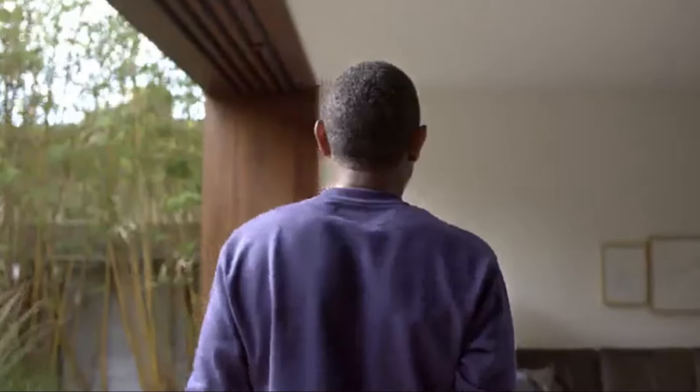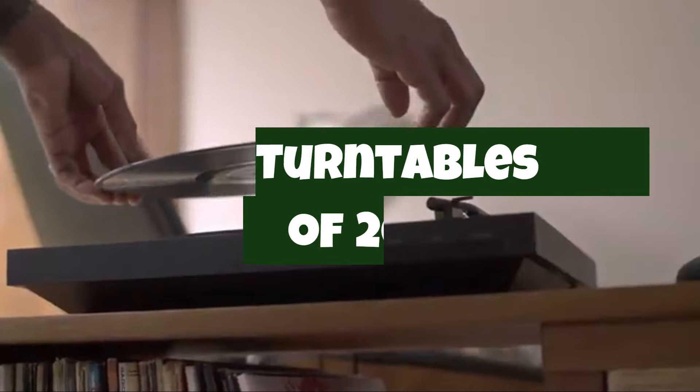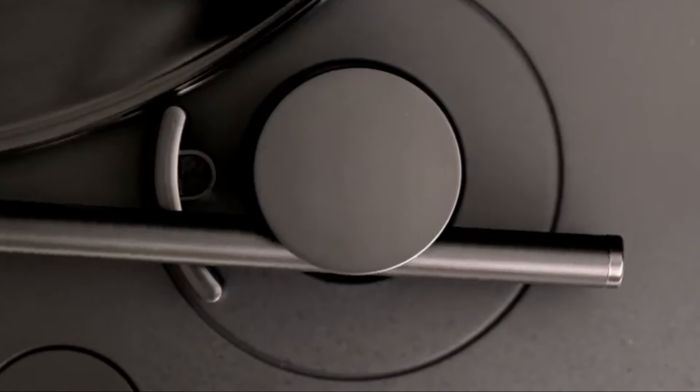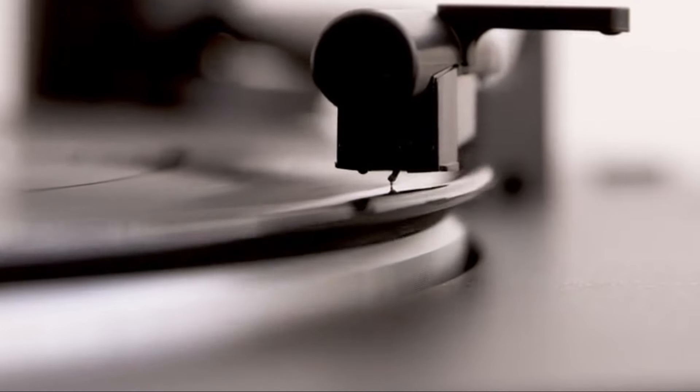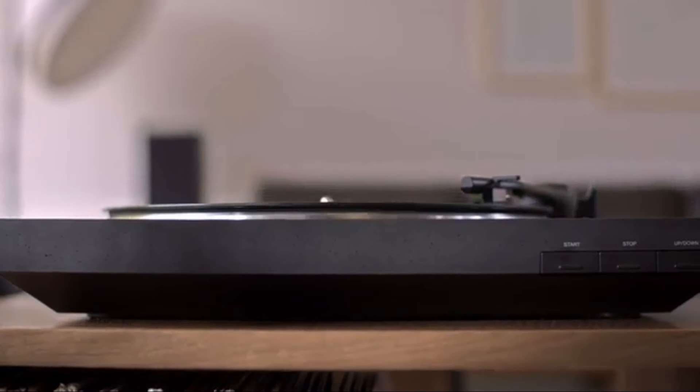Welcome to Quick Picks Pro, where we dive into the top 5 best turntables of 2024. Whether you're an audiophile craving vinyl's rich, analog sound or a newcomer to the world of records, this list will help you find the perfect turntable. From sleek, modern designs to classic, high-fidelity models, we've got you covered.